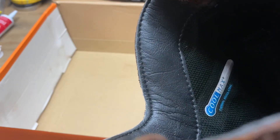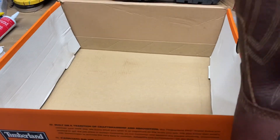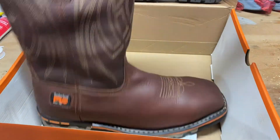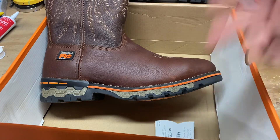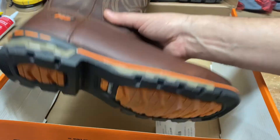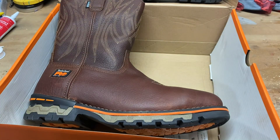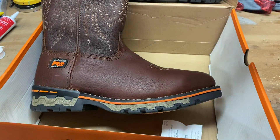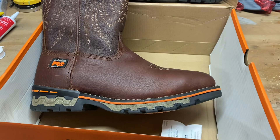They are the Ag Boss from Timberland Pro. They've got some sort of Coolmax thermal regulating system in there, and they're waterproof — though let's be honest, nothing's ever really waterproof. I'm going to give them a go on the job and report back. Super excited to try something new. Thanks for watching guys — like, share, subscribe, drop your comments below on what your favorite work boot is, or if there's another brand I should check into.